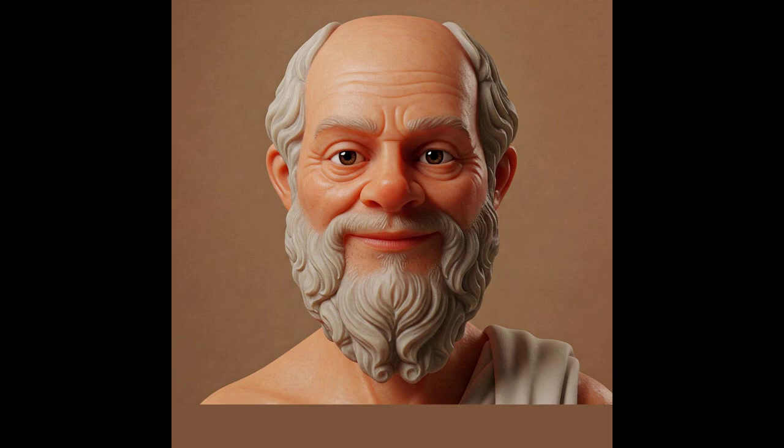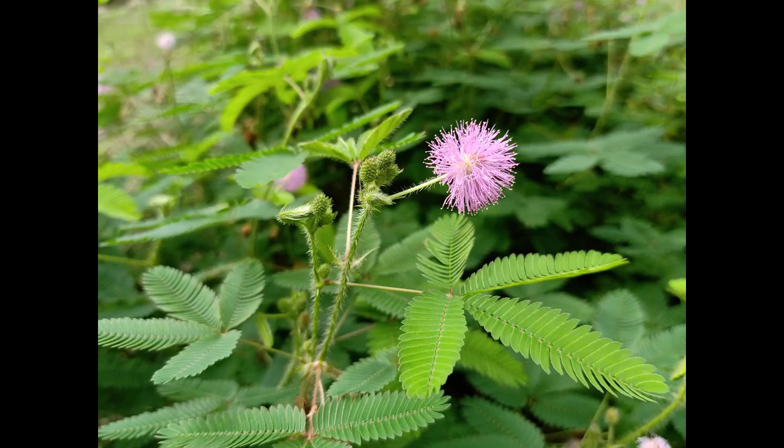Welcome to Nature with Aristotle, the podcast where we explore the fascinating world of natural science. I'm your host Aristotle, and today we're going to delve into the remarkable story of Mimosa pudica, a plant that has captured the imagination of scientists and naturalists for centuries.